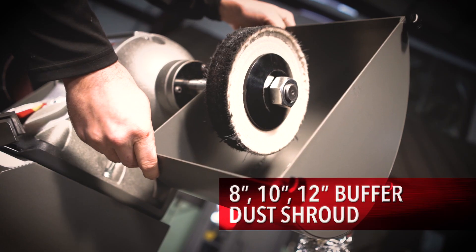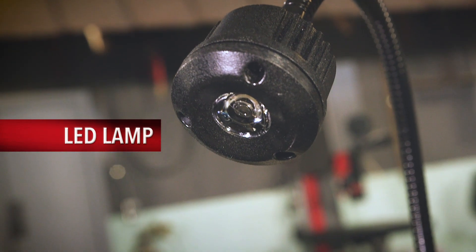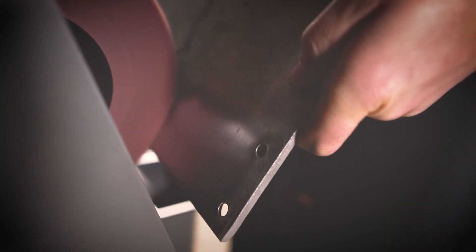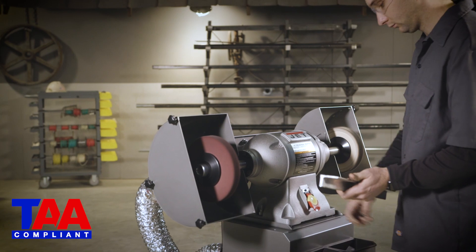Available accessories include 8, 10, and 12-inch buffer dust shrouds, LED lamp, and a wide range of stands for operator convenience. Following strict guidelines and electrical requirements, Jet's single-speed buffers are CSA-US certified and TAA compliant.